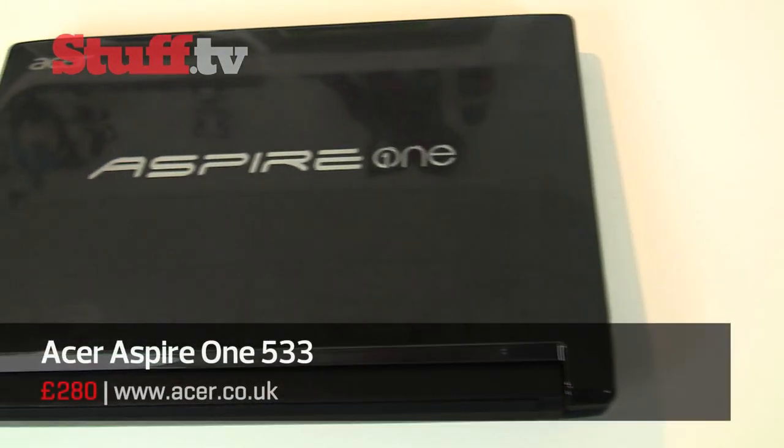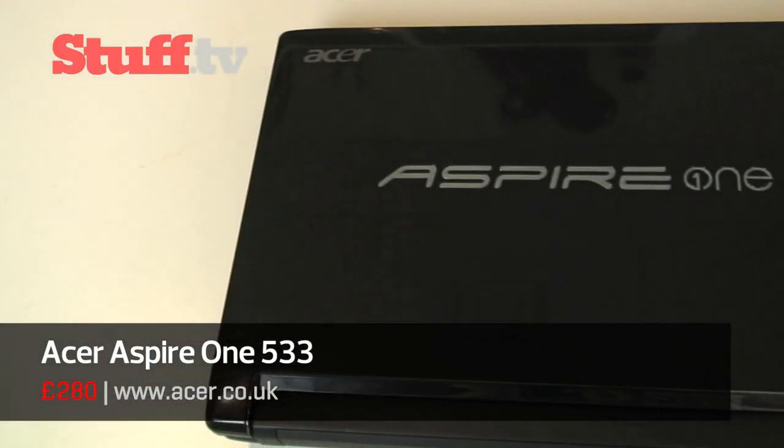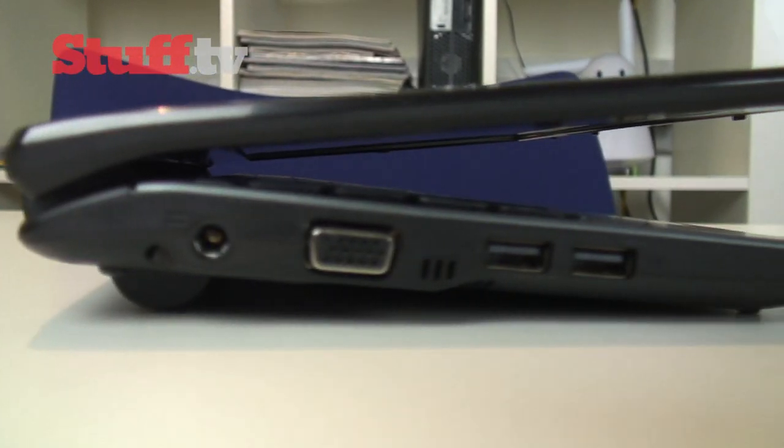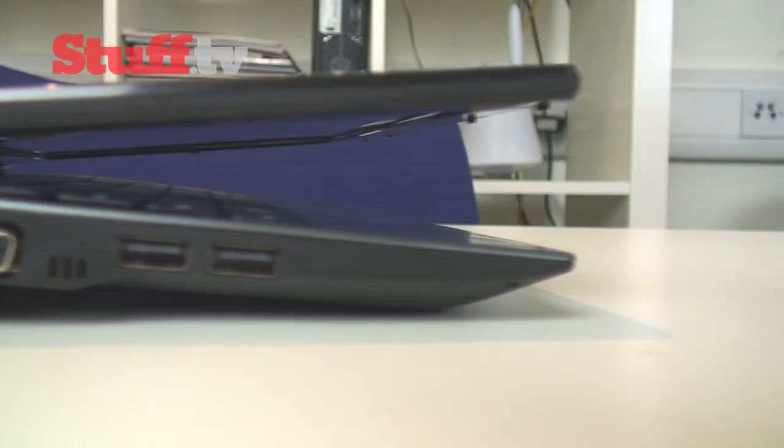This is Acer's 10-inch Aspire 1 533. It may not be much to look at — its design is pretty standard — but it packs some impressive specifications for its £300 price tag.